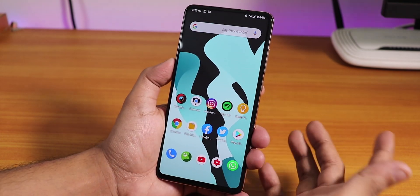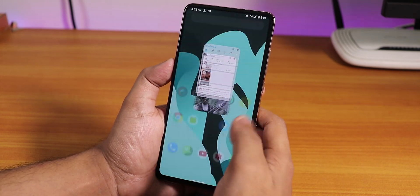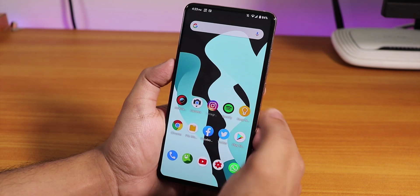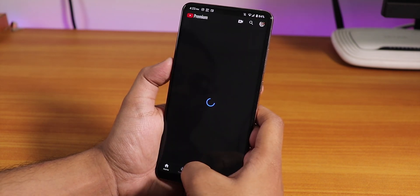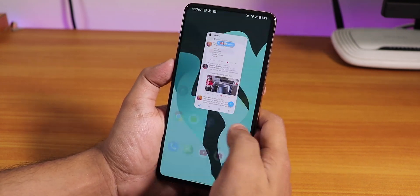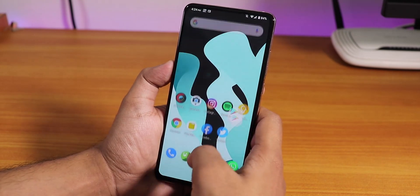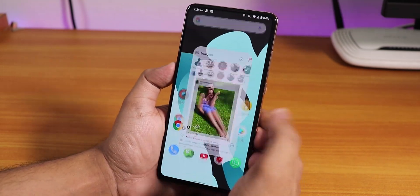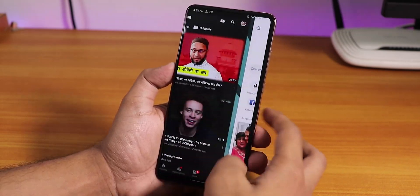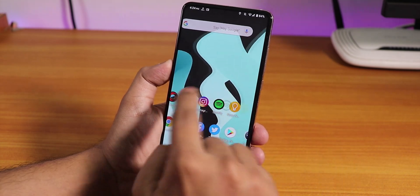Let me open some apps and show the app open-up speeds and RAM management — Play Store, Instagram, Spotify, YouTube. Opening them all from memory, the animation is buttery smooth, no glitches. Everything is fast and snappy, and all apps stay in memory. This is the 6 GB unit of the Redmi K20 Pro and it's been working fine.